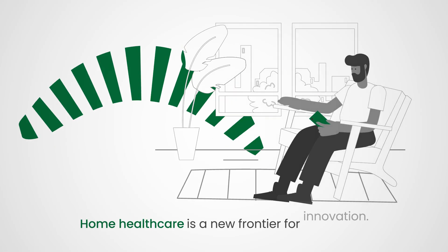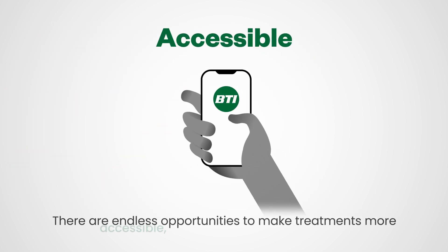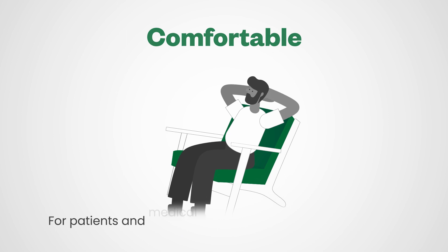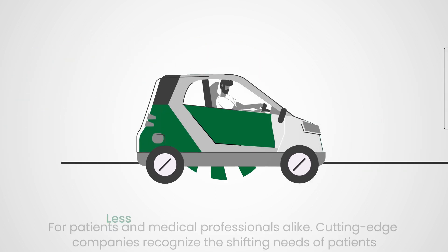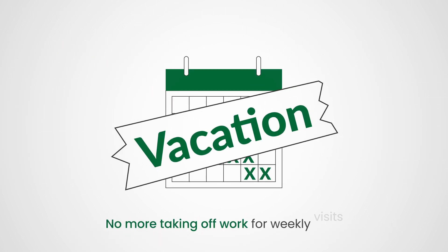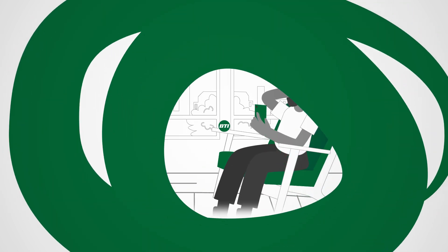Home health care is a new frontier for innovation. There are endless opportunities to make treatments more accessible, convenient, and comfortable for patients and medical professionals alike. Cutting-edge companies recognize the shifting needs of patients — less time traveling to the doctor's office, no more taking off work for weekly visits, and access to top medical treatments from the couch.